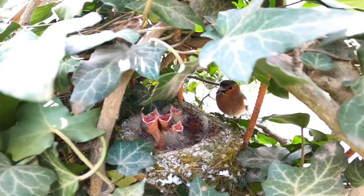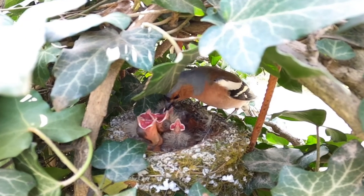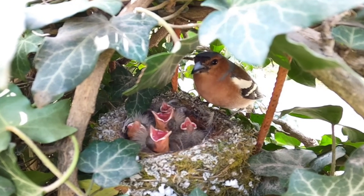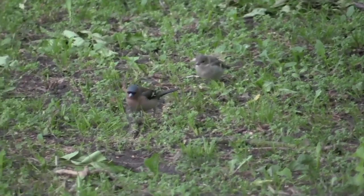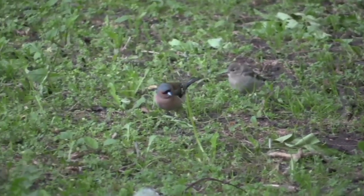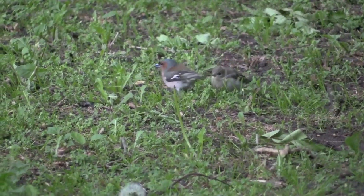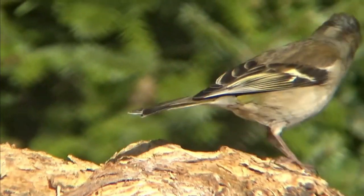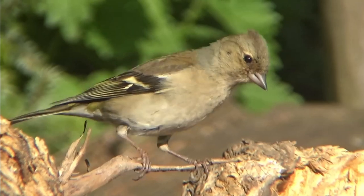After the chicks hatch, both parents bring food to them in the nest for only 14 to 18 days until they are ready to fledge. Once the young birds have left the nest, they stay with their parents for 2 more weeks until they can fend for themselves. Although the entire nesting process is quite quick, at just 6 weeks from incubation to independence, chaffinches will usually only nest once per year.